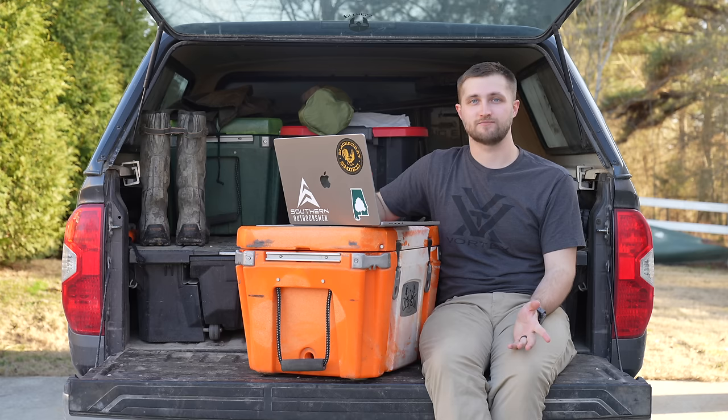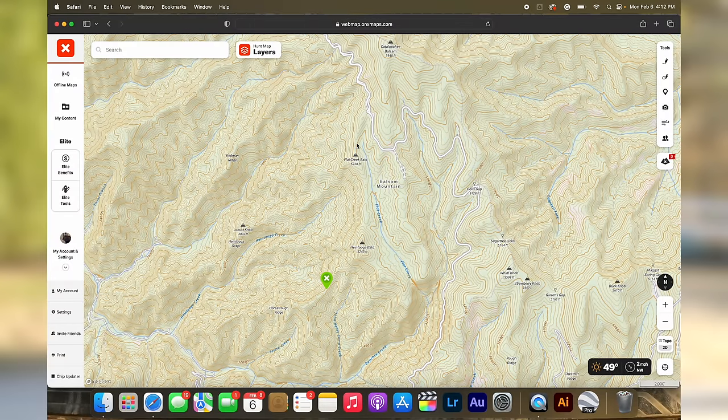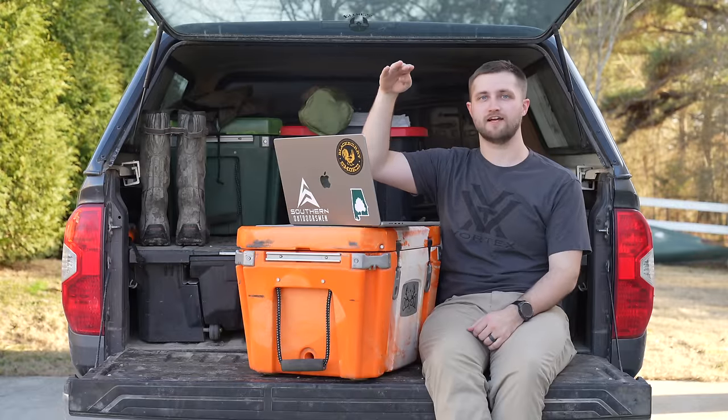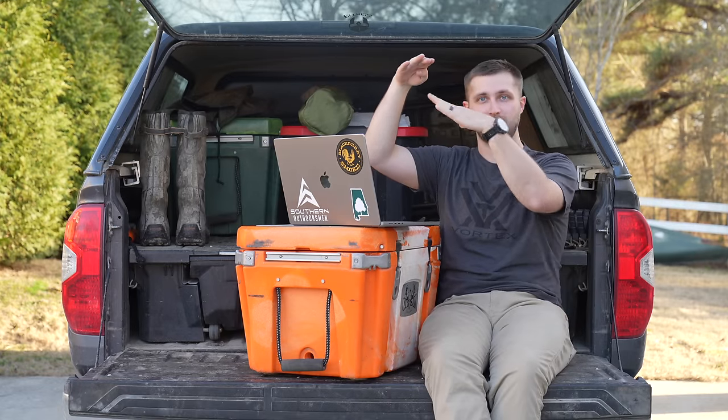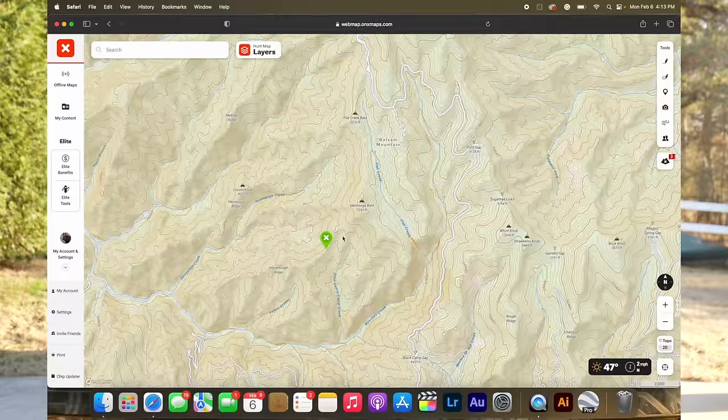A land bridge saddle is pretty much what it sounds like — it connects one big piece of land to another big piece of land. In this case it is this large ridge system right here. This big taller ridge system sitting this high, and then we have a secondary ridge system that comes off that main ridge system, and where those two meet there's a saddle right there. This is what it looks like on the map.